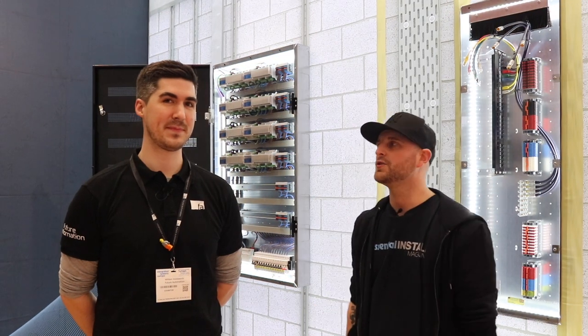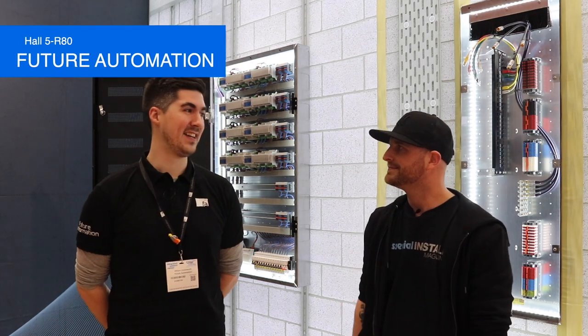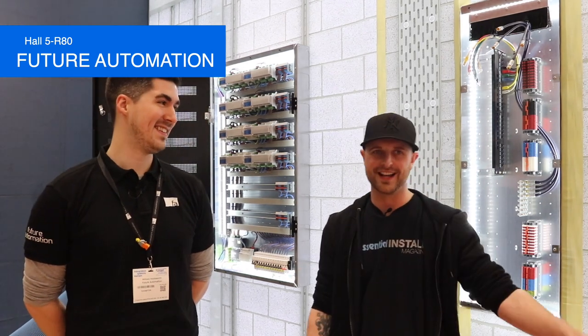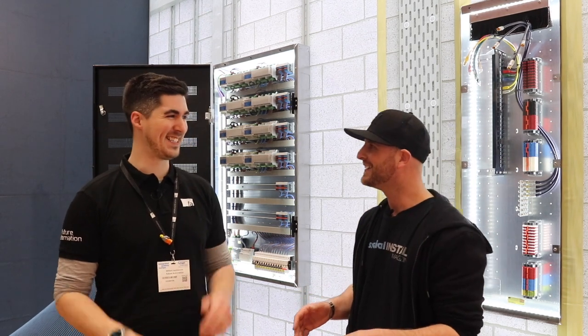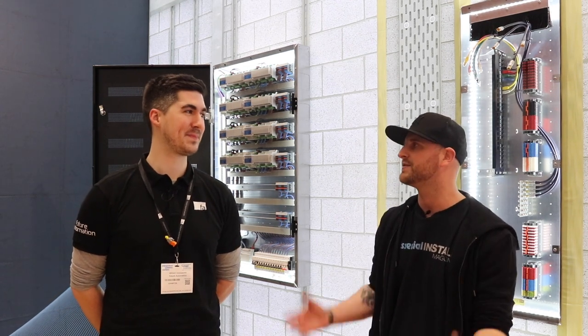Day 3 and we've landed on the Future Automation stand with Will. Thank you for having me. It's stand 5/R80. That's the third attempt at this — third attempt. We've got the stand number, we know what day it is, you're in shot. It's strong, it's almost perfect. Let's see if we can get to the end of it. Tell me a little bit about Future Automation and the services you provide.